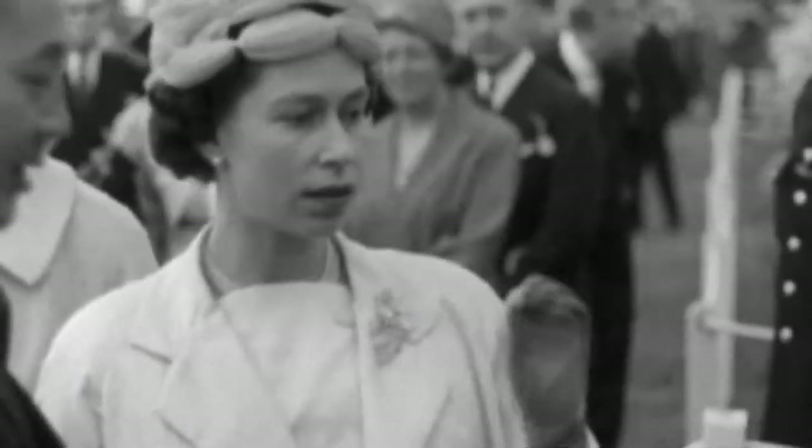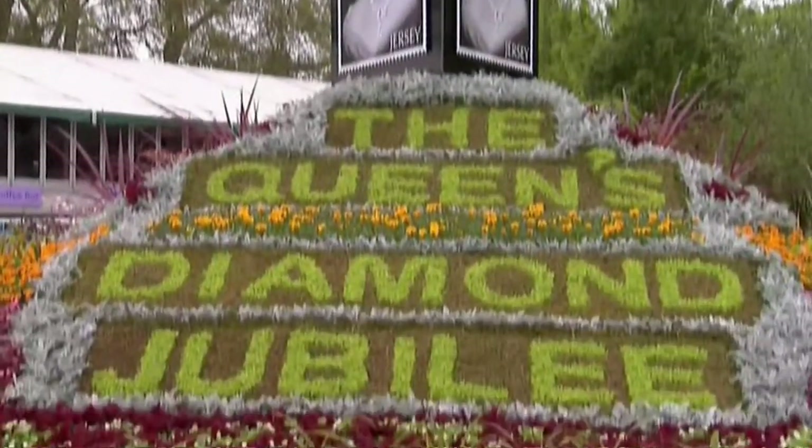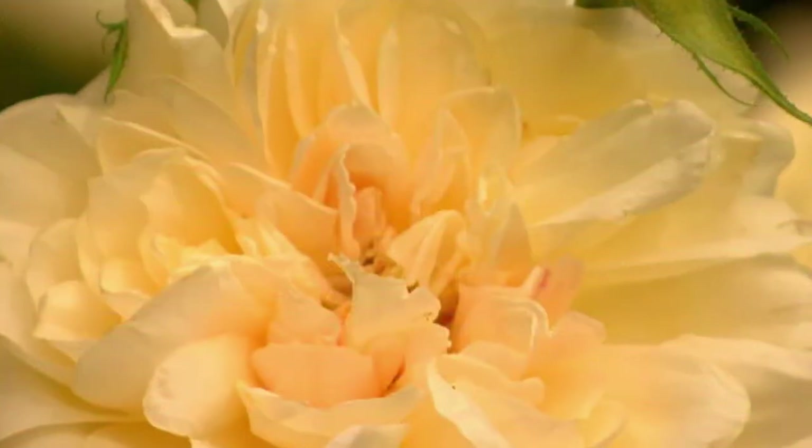Her Majesty the Queen has been a regular visitor through the years. The Chelsea Flower Show is also a window to showcase new plants. In 2012, to celebrate the Queen's 60 years on the throne, a special diamond jubilee rose was unveiled.